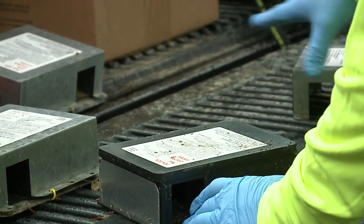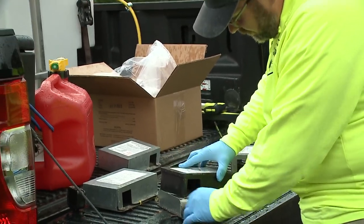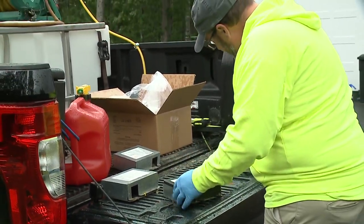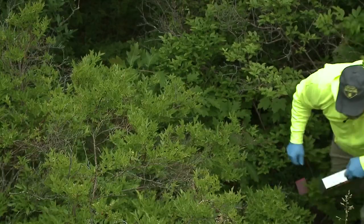The boxes cost $55 each. Experts recommend installing 8 to 10 boxes twice a year, in May and late summer, with studies showing tick boxes can reduce ticks by more than 70 percent over several years.